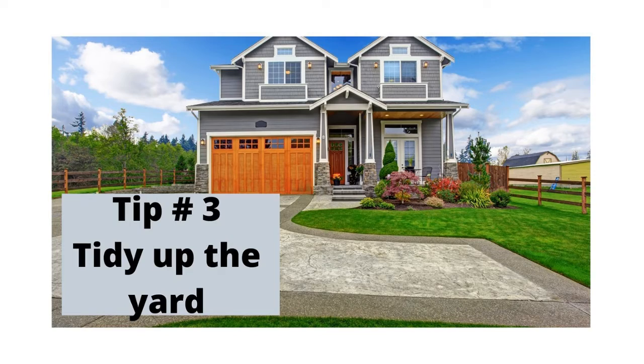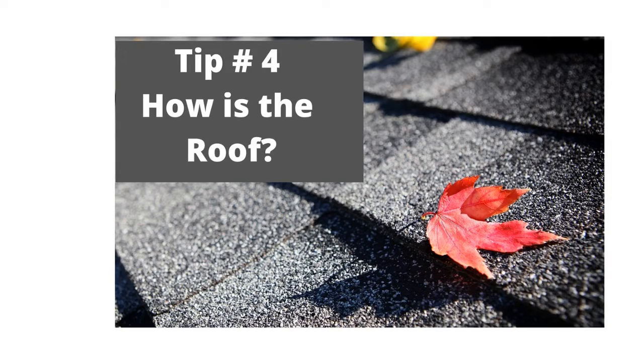Tip number three: tidy up the yard. The grass is growing and so are the weeds. It is super important for your home to have a nice street appeal. We want people to drive by and then want to make an appointment to view the inside of your home. So mow the lawn, pull the weeds, put down some beauty bark, and plant some pretty flowers. How is the roof? Make sure the roof is clean and moss-free and has at least five years left of its life. Be sure you don't pressure wash it, as you can remove some of the granules and that's not good for it — but make sure you sweep it clean.